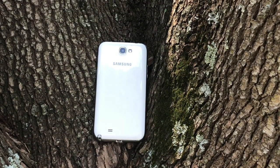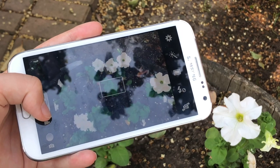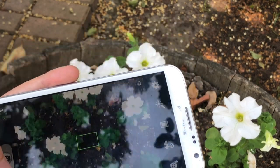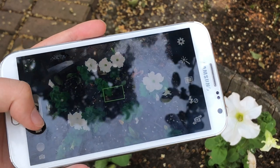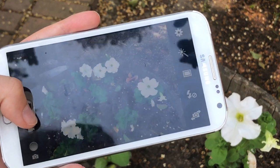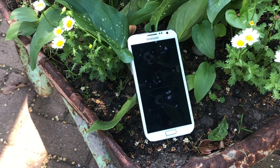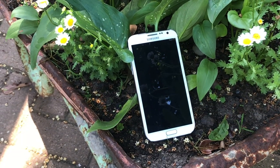Lastly, the rear camera has 8 megapixels, so it's really not that great quality — definitely would not recommend it. And the front-facing camera has 1.9 megapixels, so you can get decent selfies.